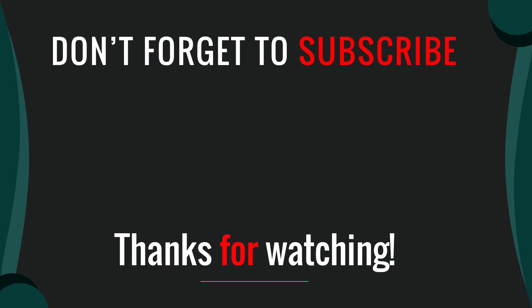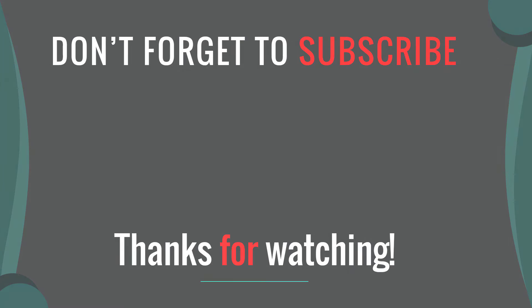Thanks for watching our video. I hope you liked this video. Please like, comment, share, and subscribe. If you have any questions, please leave a comment below. I will get back to you as soon as possible.